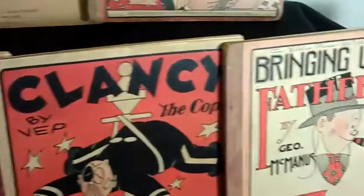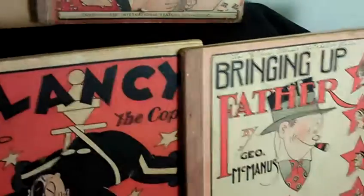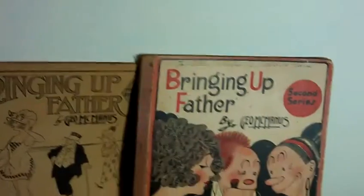All these are from the 20s and 30s, and they're in decent shape — for being almost 100 years old. The binding's loose in a lot of them. This one's got some writing up on top and is missing the cover.